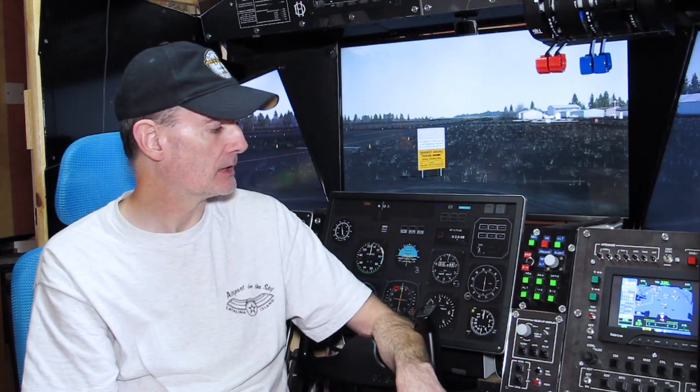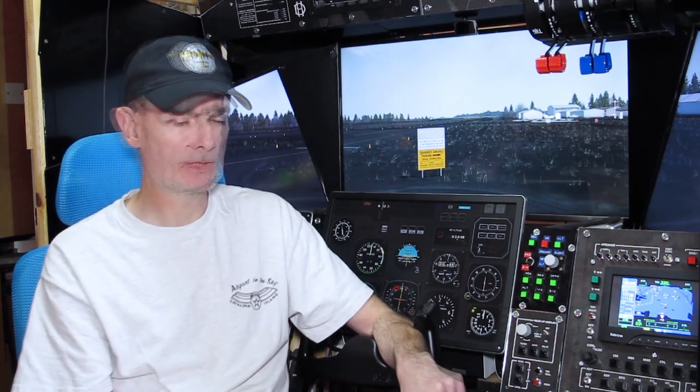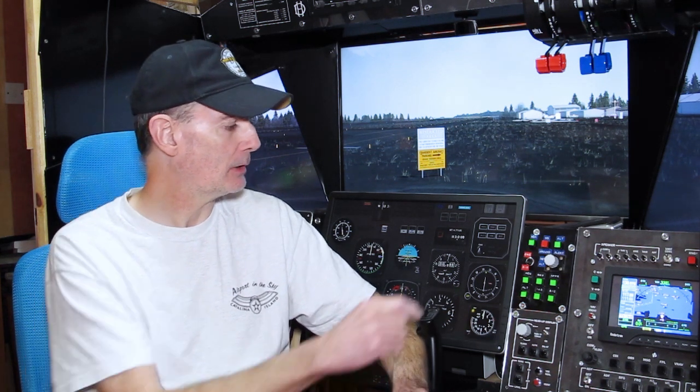I've recently stumbled across a thing called MobiFlight, which runs on an Arduino Mega board. This is not a new thing — many people will be aware of it — but somehow the time is right. What I like about it is first of all it's a cheap solution; the Megas can be had for around £10 if you buy a clone. Then you just need a bunch of LEDs. You can also run seven-segment LED displays using MobiFlight, so you could build radio panels and so on, though I'm not going to build a radio panel.